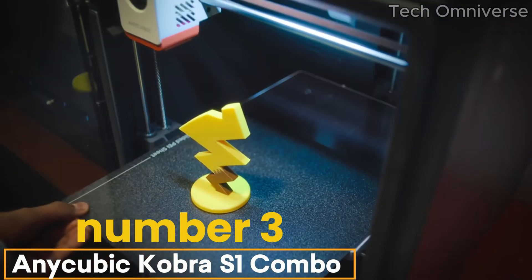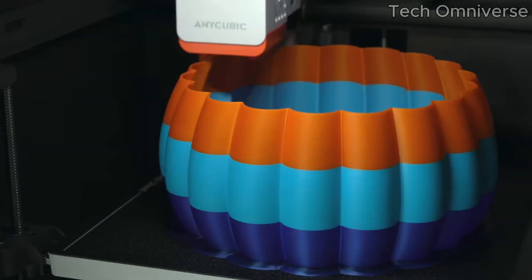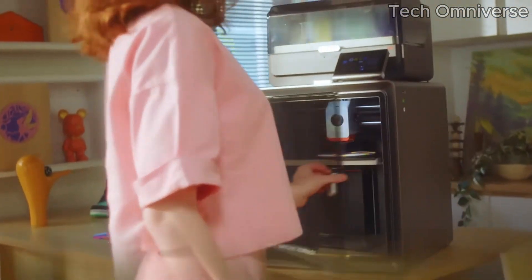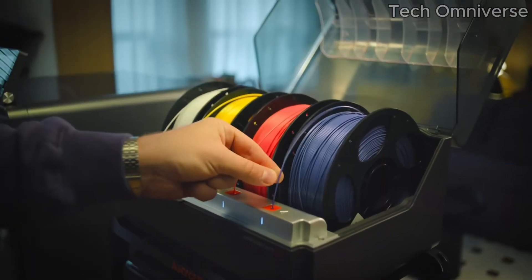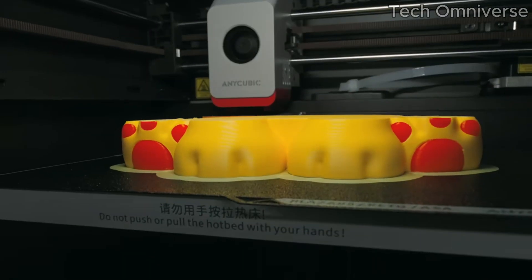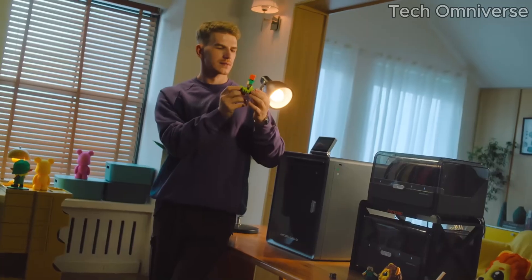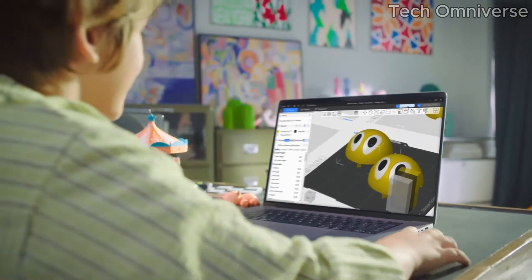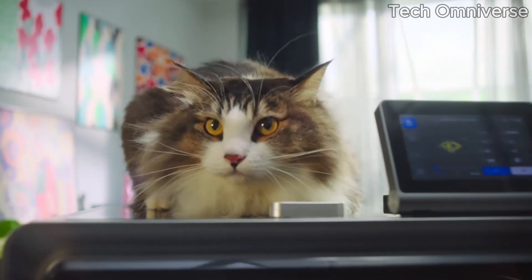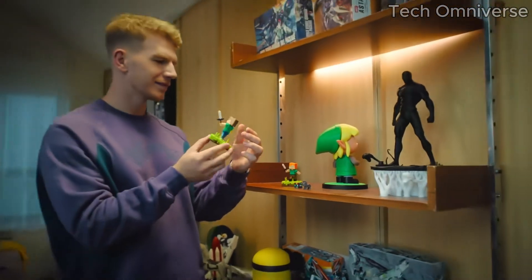Number 3: the AnyCubic Cobra S1 Combo is a standout choice that will elevate your printing experience. After extensive testing, we can confidently say that this printer marries quality and affordability, making it an excellent option for both beginners and seasoned hobbyists alike. The Cobra S1 Combo features a user-friendly setup process that allows you to get printing within minutes. The printer comes partially assembled, and the instructions are clear and straightforward, which is a huge plus for those new to 3D printing. Once set up, the auto bed leveling feature is a game-changer, ensuring a hassle-free start to your projects every time.